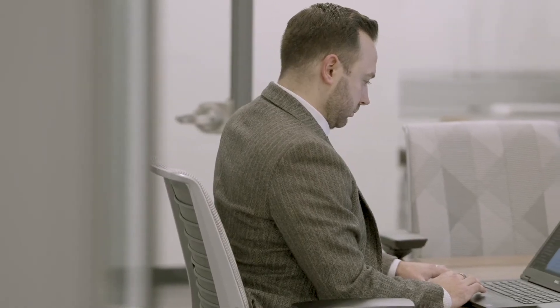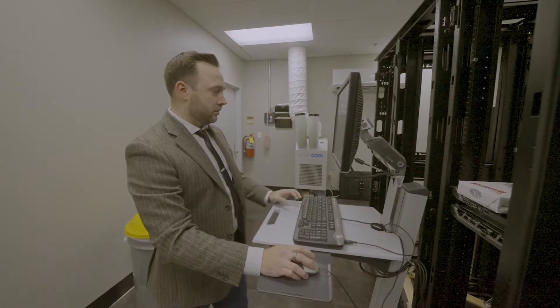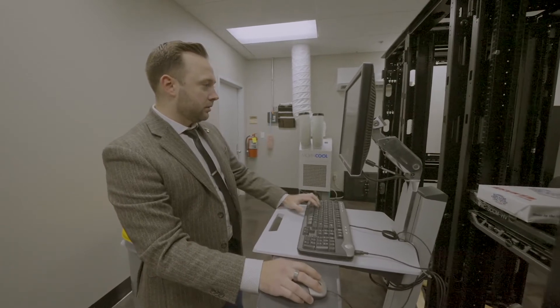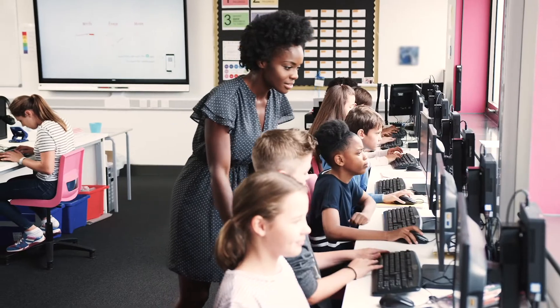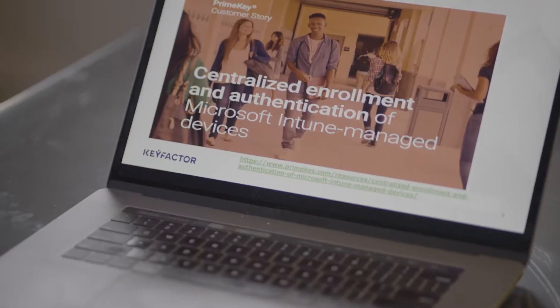Erie One BOCES is a public school cooperative. The mission of Erie One BOCES is to best serve our school districts by taking a more modern approach to IT managed services. We've rolled out services that have a direct impact on student instruction and have increased student engagement.